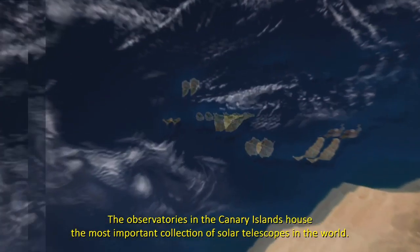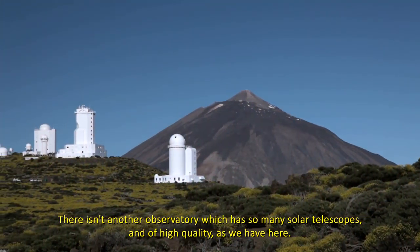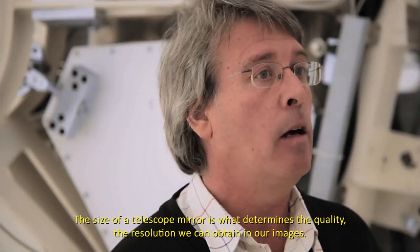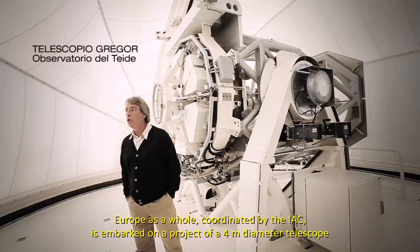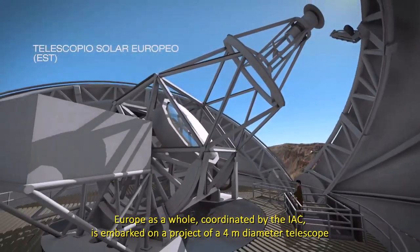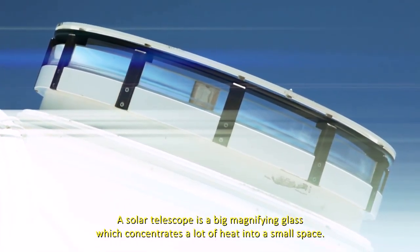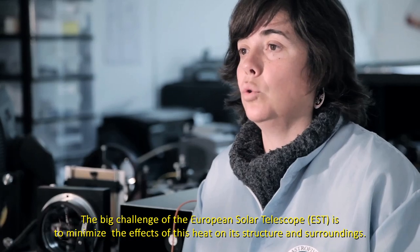Los observatorios de las Islas Canarias acogen el conjunto de telescopios solares más importantes del mundo. No hay ningún otro observatorio en el mundo que tenga tantos telescopios solares y de tanta calidad. La astronomía solar necesita telescopios cada vez más grandes: es la apertura de un telescopio lo que determina la calidad y la resolución de nuestras imágenes. Europa en su conjunto, bajo la coordinación del IAC, está embarcada en un proyecto de un telescopio de 4 metros para estudiar el Sol con la precisión necesaria. Un telescopio solar es una gran lupa que concentra gran cantidad de calor en un mínimo espacio, y el gran reto será minimizar ese calor en la estructura y en su entorno.